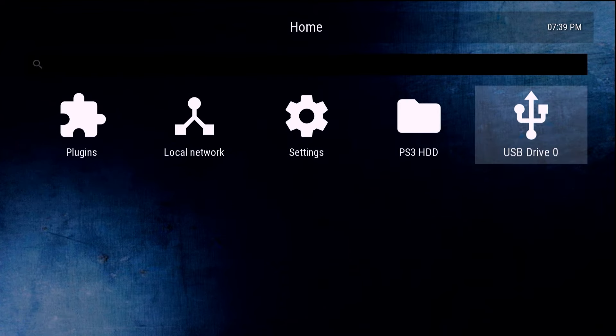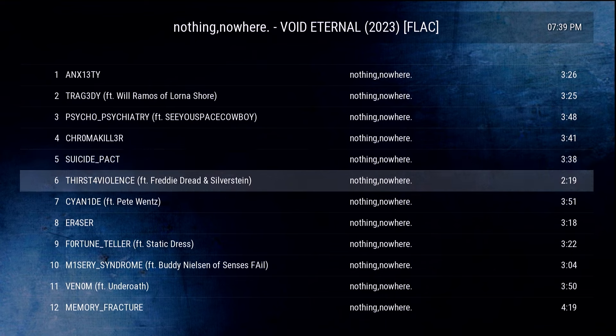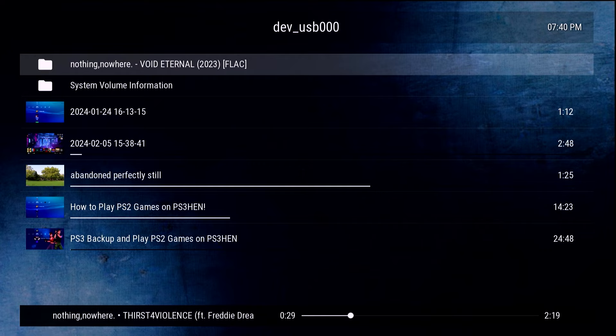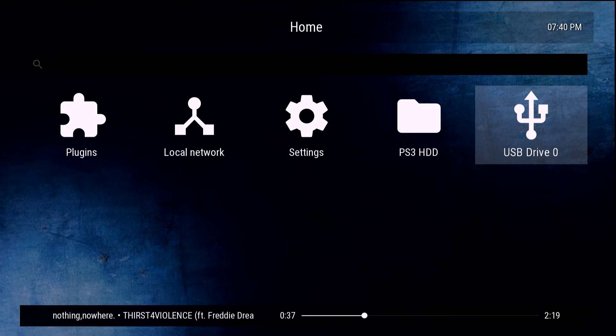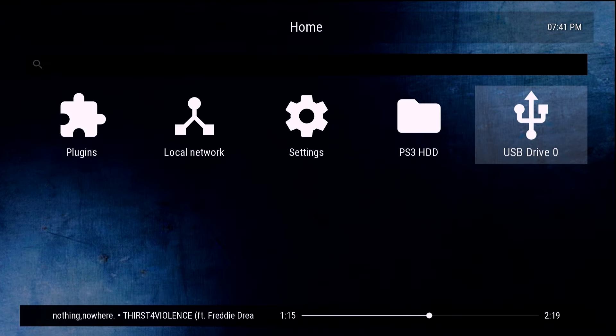I wanted to test out FLAC playback, since there might be questions about audio support beyond video. I plugged in my USB drive with a few FLAC files and this is one thing that's really nice — for anyone wanting more audio options from their PS3. If you have songs or albums in FLAC, you can copy them to a USB drive or load them off a network and play them on your PS3 through Movian. You really can maximize Movian as much or as little as you want.